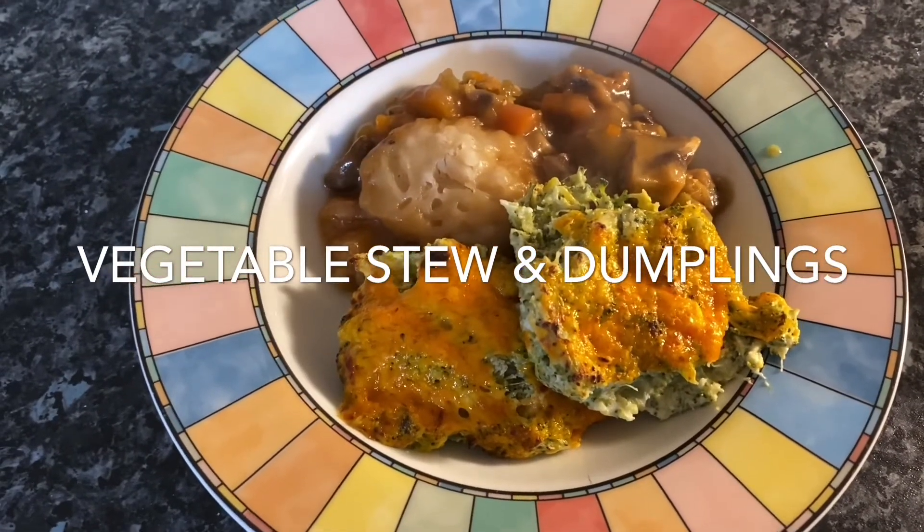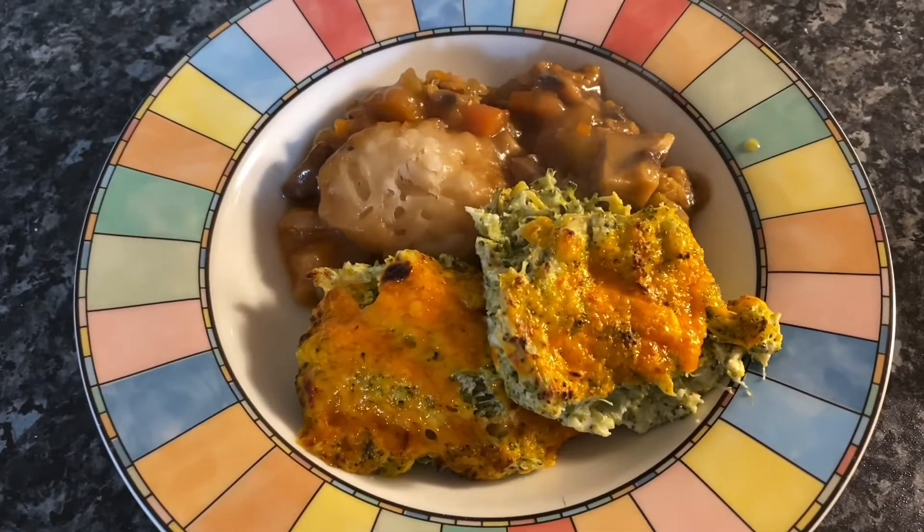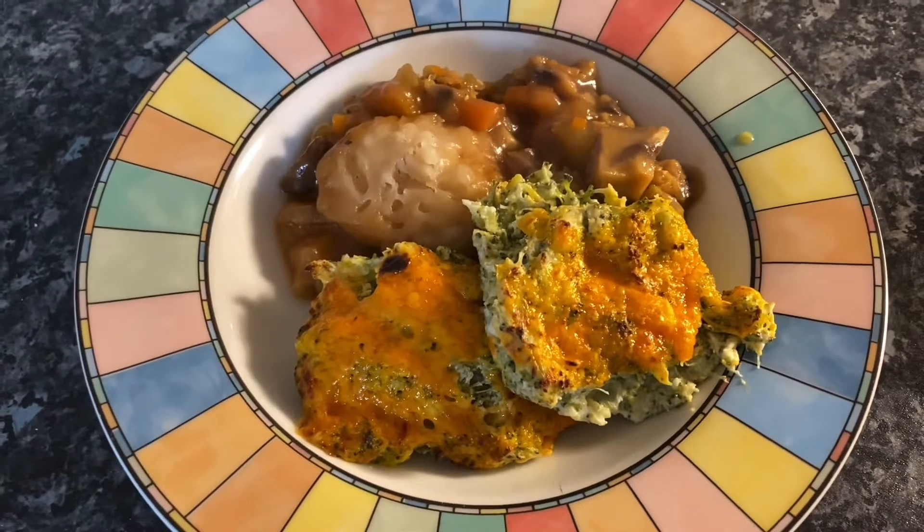Hi everybody and welcome back to my channel, thank you so much for supporting me and watching my little video of meals of the week. So it's Monday and I'm going to do a Meatless Monday again — I'm going to try and do that every Monday and have three or four days without any meat.